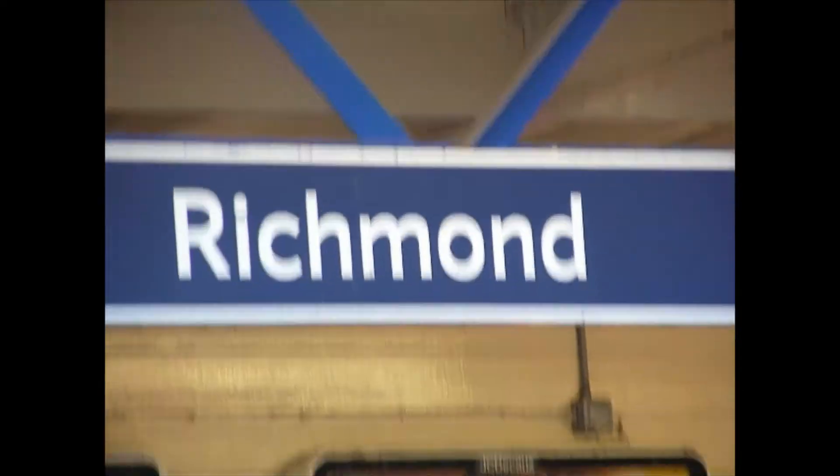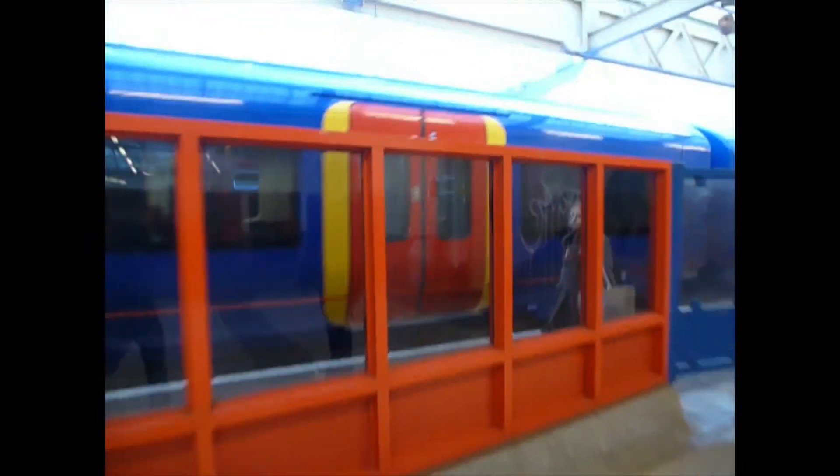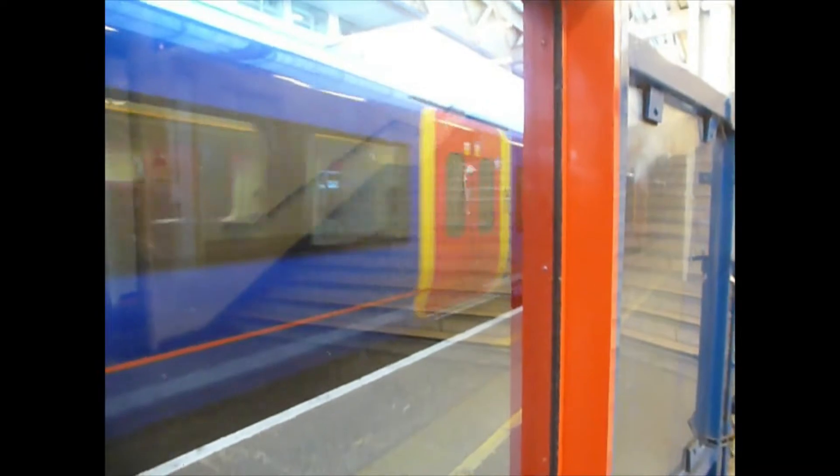Well, there are loads of Southwest trains today. Welcome to Richmond! Off goes this Class 459 to Waterloo.